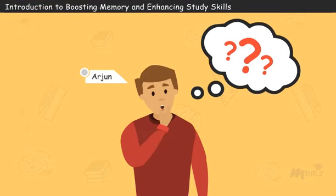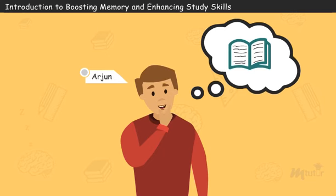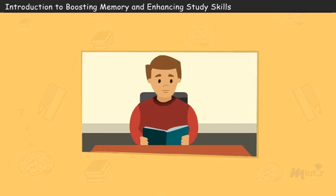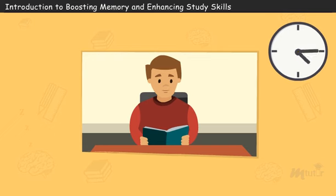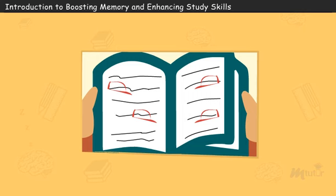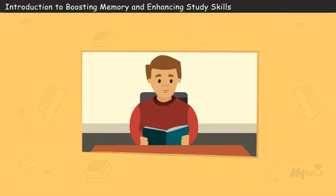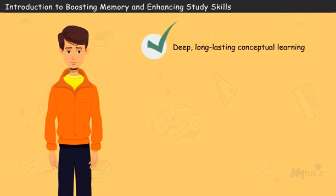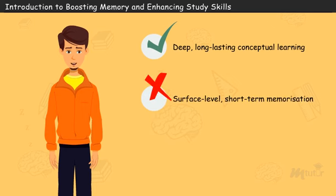I don't understand what went wrong. I studied a lot for this test, knew all the answers and still got poor grades in the exam. Poor boy, he did work hard. His studying consisted of hours of reading, re-reading and highlighting the text and class notes a few days before the exam. How do we mentor students like Arjun to develop study habits that promote deep, long-lasting conceptual learning rather than surface-level, short-term memorization?